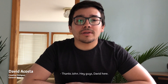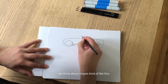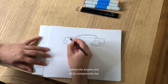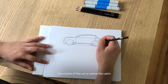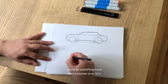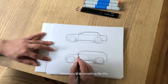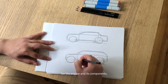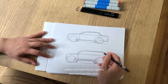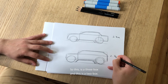Thanks, John. Hey guys, David here. I'm an exterior designer. My job is to imagine what the car looks like on the outside. Generally speaking, when we think about cars, we think about shapes kind of like this. This is what we would call a three-box car — one box where the engine and all its components live, the second box in the middle where the cabin, seats, and people are, and the third box at the rear where the trunk is. A two-box design would be something more like a crossover or an SUV, where we have one box up front for the engine and then one big box behind it for the occupants, seats, and hatch or tailgate.